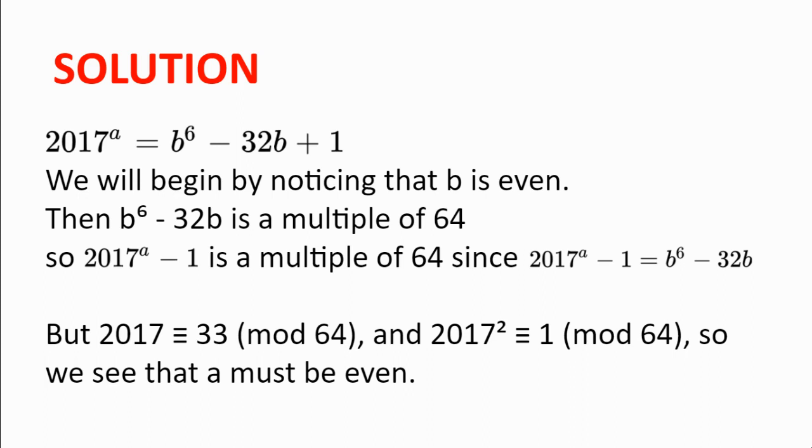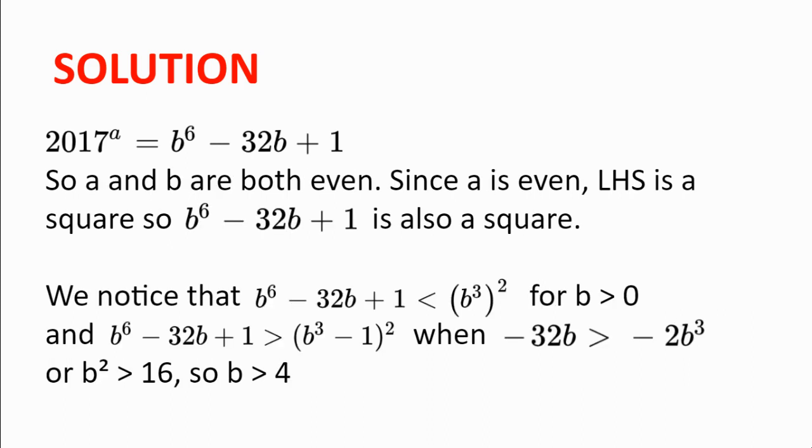So B is even and A is even. Since A is even, the left-hand side is a perfect square, because we can rewrite A as 2K, giving 2017 to the power of 2K, which equals (2017 to the power of K) squared. So the left-hand side is a square, and this means that B to the power of 6 minus 32B plus 1 is also a square, since that's the right-hand side.